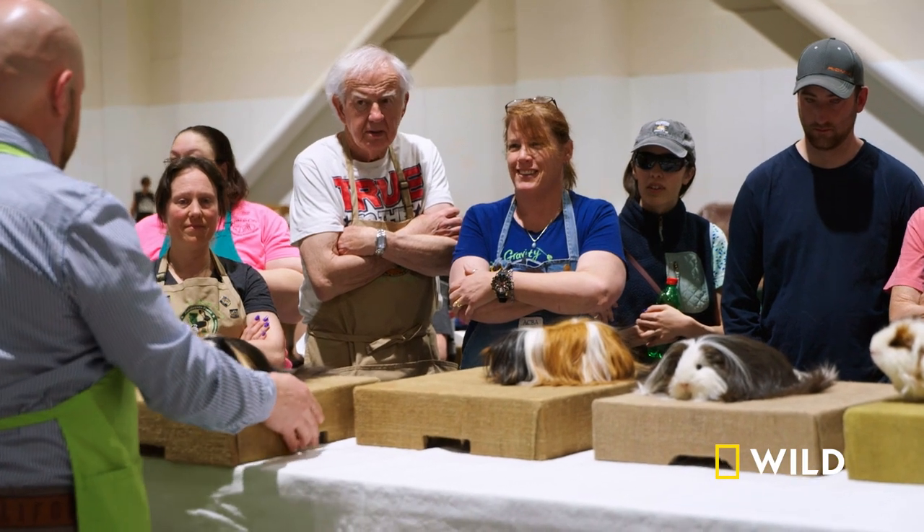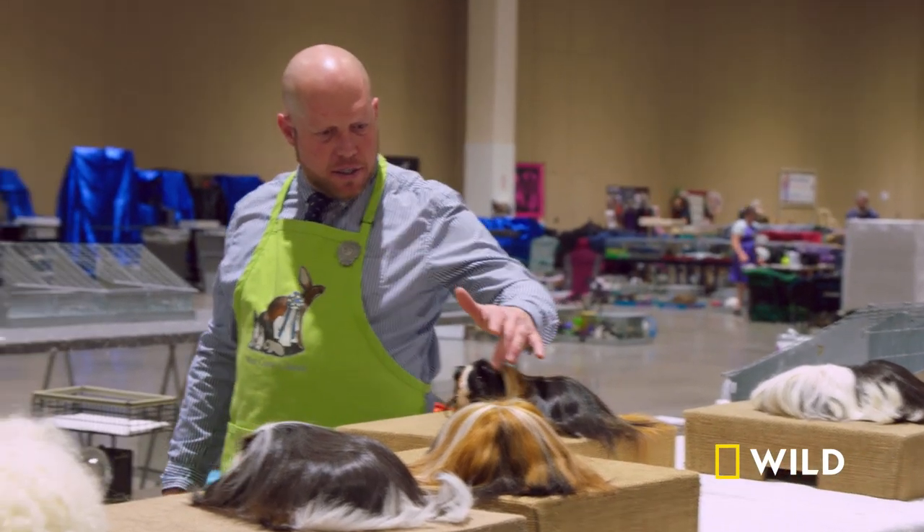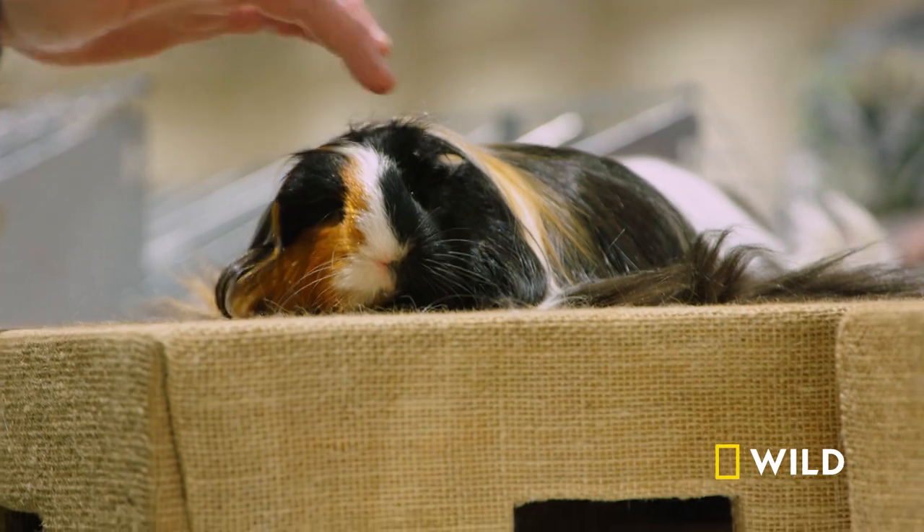Next up is Dolly. This is our satin silky. Eric gives Dolly as much attention as he did the coronet.